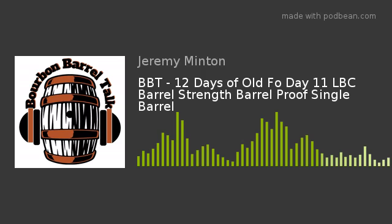For the 11th day, Josh, I'm gonna let you lead us in — what are we drinking? On the 11th day of Old Fo, a liquor store sold to me a single barrel barrel strength Old Forester, raining in at 63.45% alcohol by volume, 126.9 proof, from K warehouse, floor three. This bottle is part of the Louisville Bourbon Club private barrel club selection with Cox's and Evergreen Liquor.